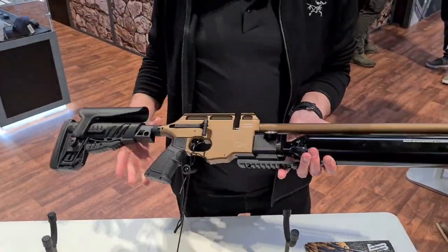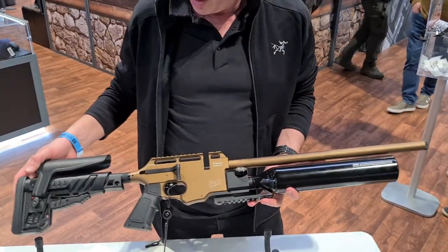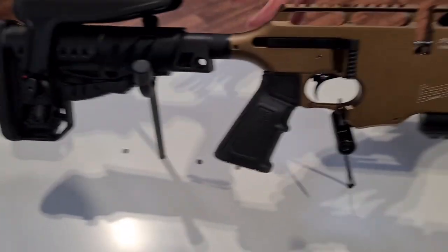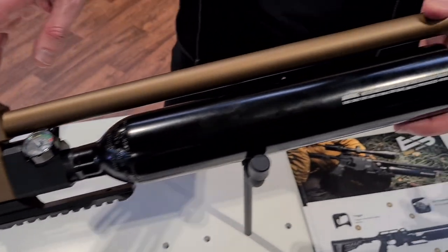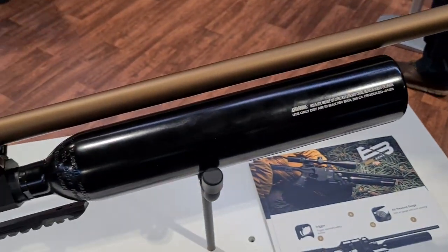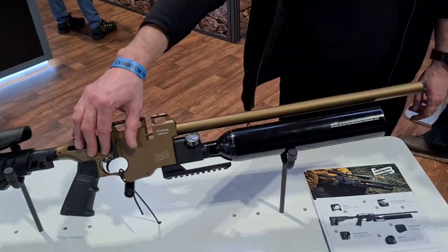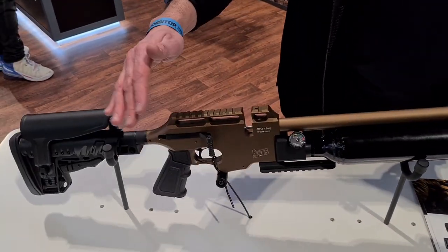Graham, what can you tell me about the XV2 from Edgar Brothers Arms? This is the brand new Edgar Brothers Arms XV2, launched at the British Shooting Show yesterday morning. It's our brand new pre-charged rifle, available in .177 and .22. We've got several color options you can see on the wall behind us. Half-inch UNF threaded, 48 centimeter barrel, 500cc bottle, side lever operation.